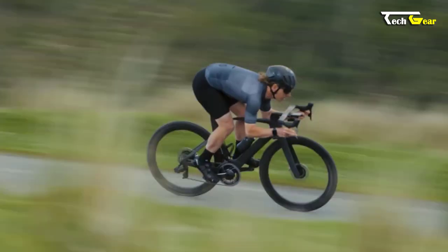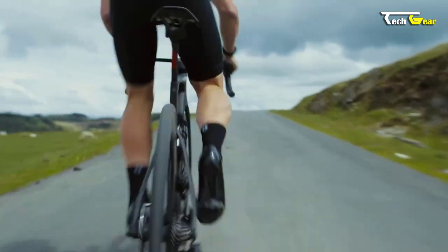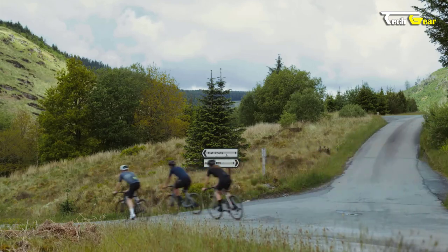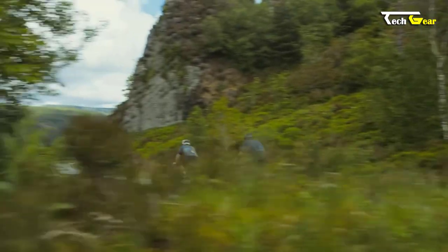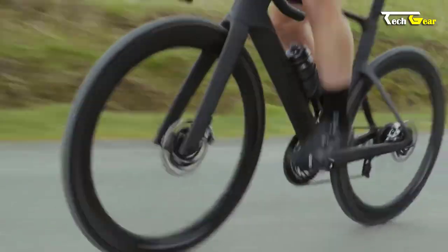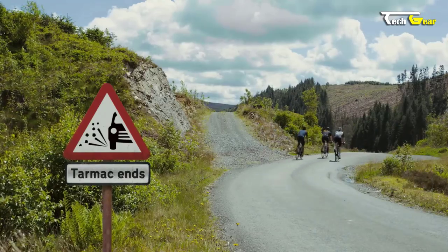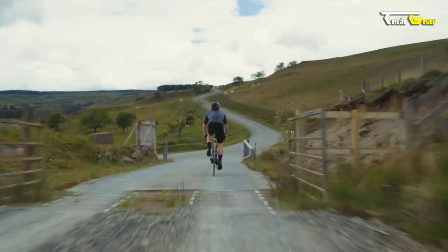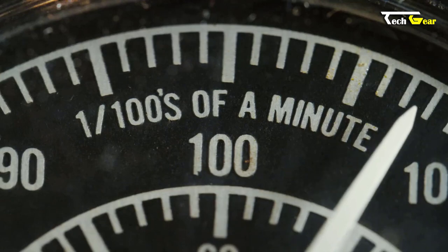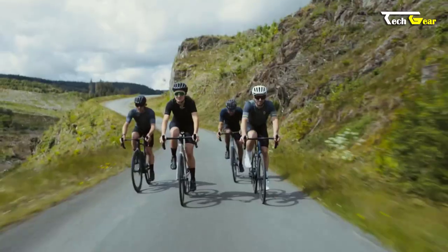Speed is not the only aspect that the Foil excels in — it's also 9% lighter than its predecessor without compromising on stiffness. By optimizing the carbon layup and reducing the number of carbon pieces and joints, Scott's engineers shed weight while maintaining the bike's rigidity, resulting in a lightweight powerhouse. The dropped seat stays provide added comfort by absorbing road vibrations and contribute to its aerodynamic prowess. The hidden disc brake calipers not only reduce aerodynamic drag but also give the bike a sleek and clean aesthetic.